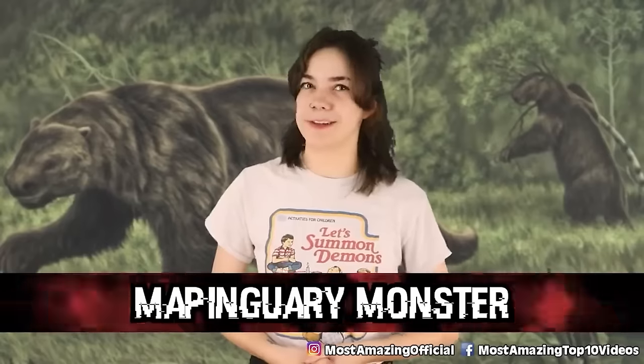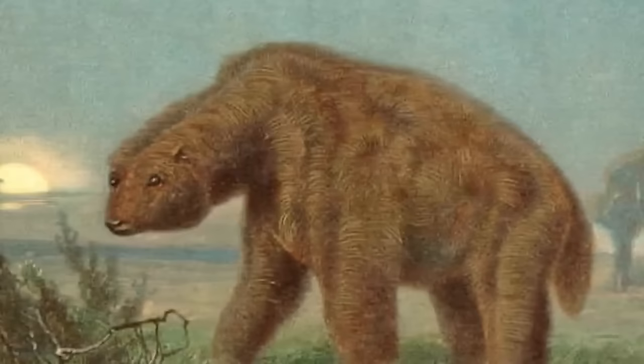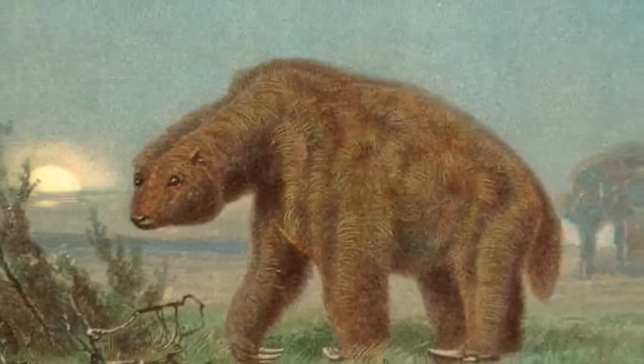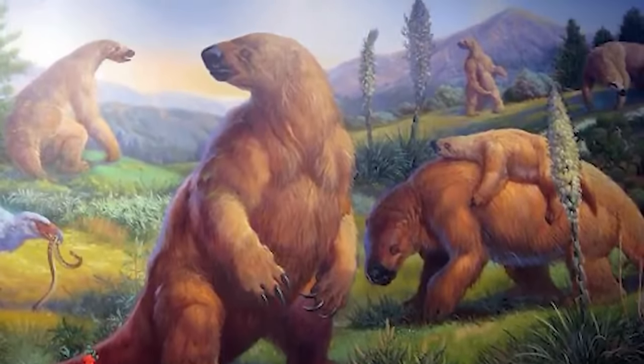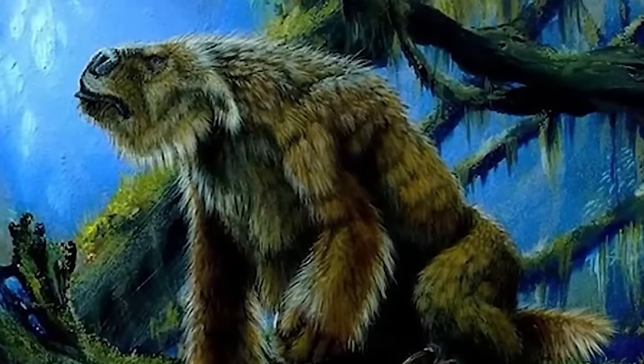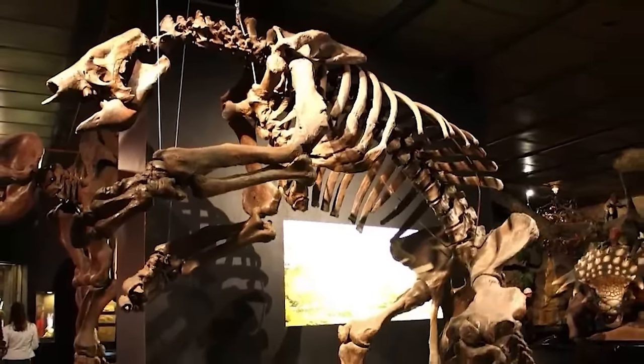Number 9: the Mapinguary Monster. Many different tribes scattered throughout the Amazon — some without contact with each other or the outside world — all share stories of a large, seven-foot-tall rainforest beast similar to Bigfoot. The creature is described as bulletproof with long hair, and apparently has a smell so strong it makes hunters dizzy. These stories are so widespread and similar that many researchers have gone out searching for the monster with no luck. Some scientists say it's likely a legend dating back to when giant ground sloths roamed the forests, but local people believe it to be a spirit that kills those who hunt more than their fair share.